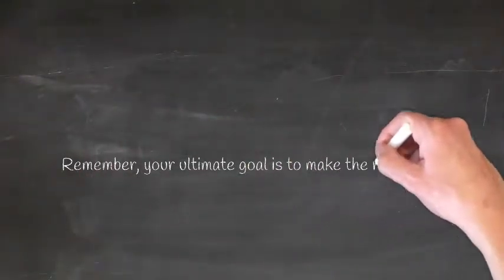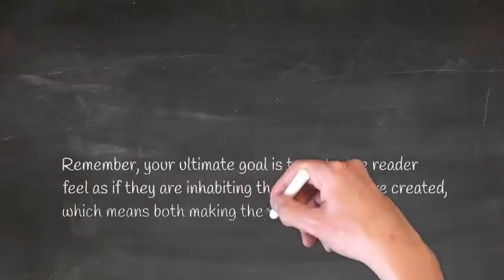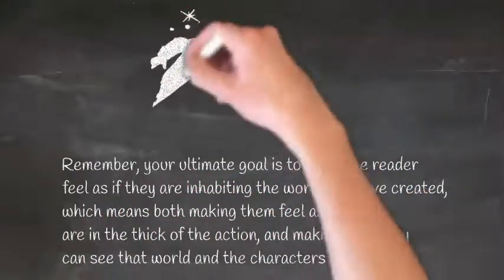Remember, your ultimate goal is to make the reader feel as if they are inhabiting the world you have created — which means both making them feel as if they are in the thick of the action, and making sure they can see that world and the characters in it.